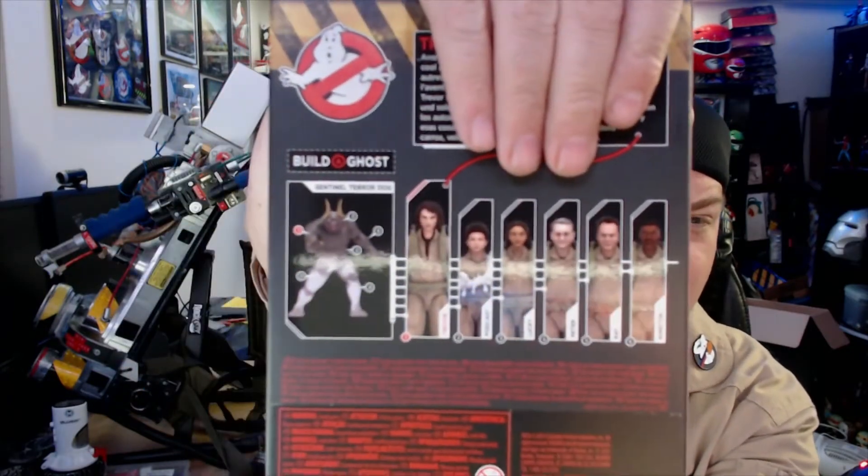The only ones we don't have are Ray and Podcast. But there is a seventh figure, which is not slated to come out until later this year — I don't have an exact date — and that would be Phoebe, the young girl with the wire-rim glasses whose appearance evokes that of Egon. She's the one who kind of figures a lot of things out.